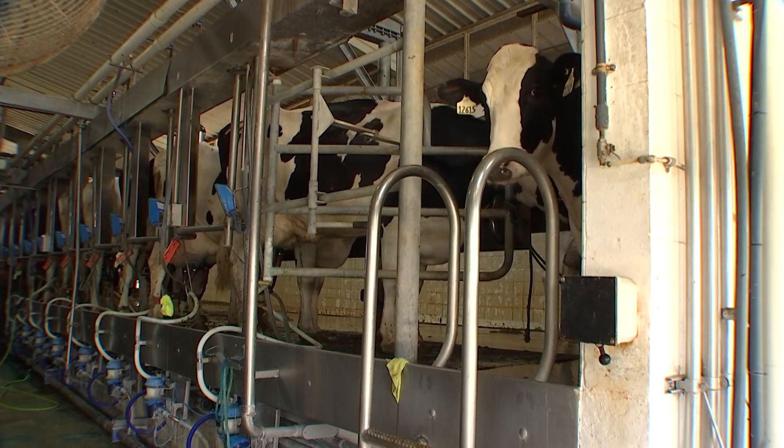Per cow? Yes. Okay, that's a lot. But it comes with a cost in the form of methane, a powerful greenhouse gas.